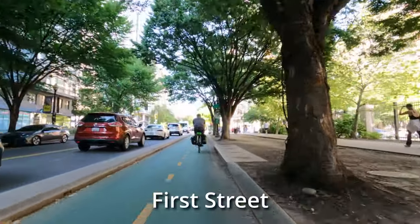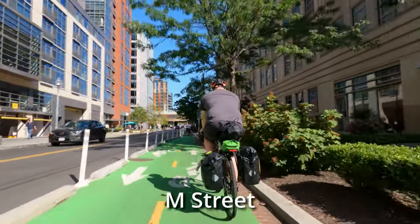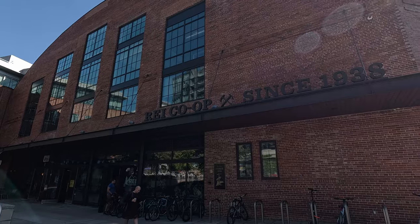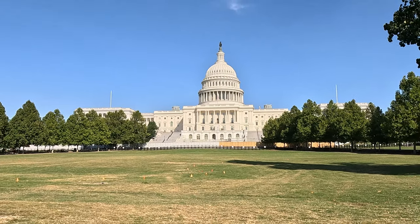After leaving the station, we headed to REI's flagship store in D.C. to pick up fuel for our camping stoves. For safety, Amtrak prohibits the carrying of flammables on board their trains. We enjoyed a few of the D.C. sites as we worked our way to Mile Zero in the C&O Canal in Georgetown.